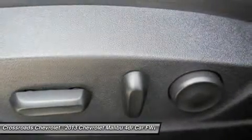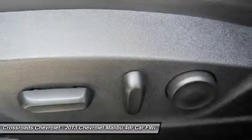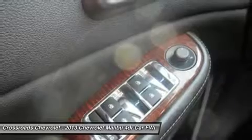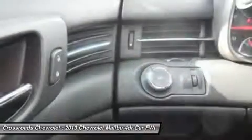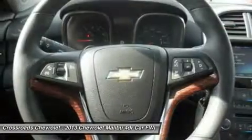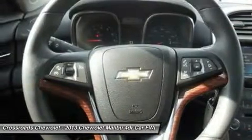Leather steering wheel, adjustable steering wheel, cruise control, steering wheel audio controls, trip computer, power windows, child safety locks, keyless entry, power door locks, remote engine start, remote trunk release, and security system.